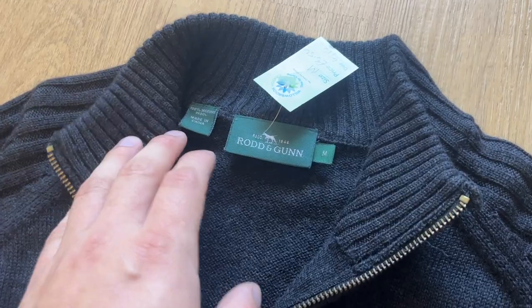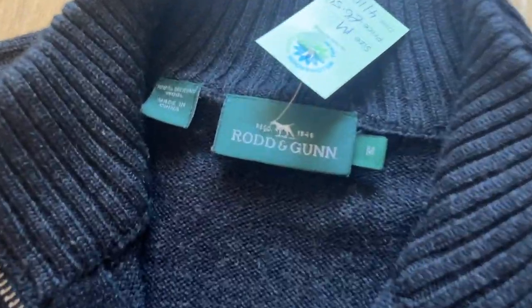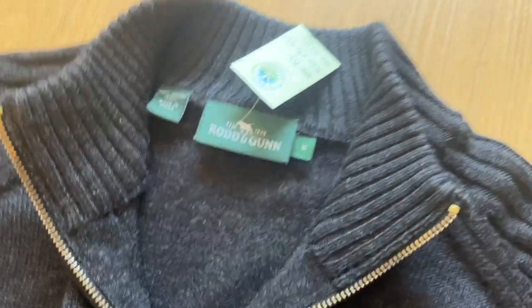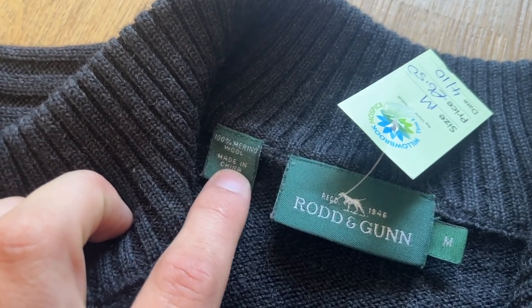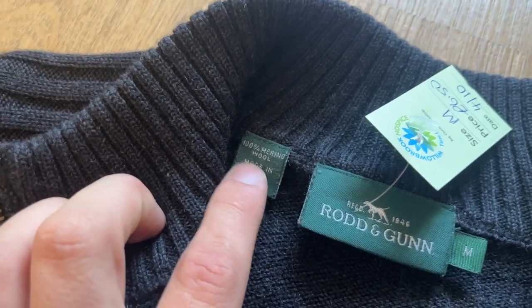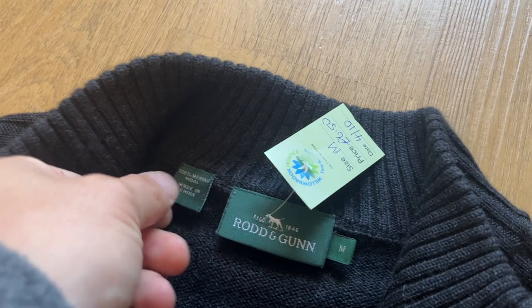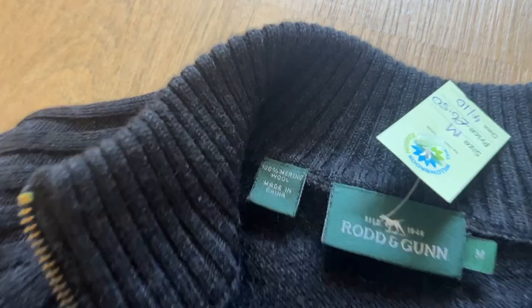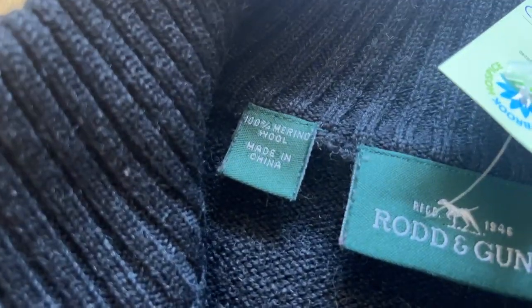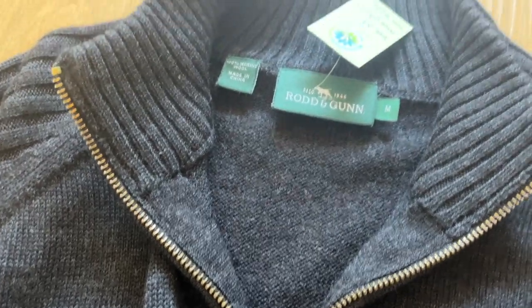The last item I want to showcase is the Rod and Gun brand — not because of the brand, but because of what it's made of. The point of this is: get to know your types of wool and materials because there's a lot of money to be made. You want to be on the lookout for cashmere, merino wool, alpaca wool and all that good stuff.